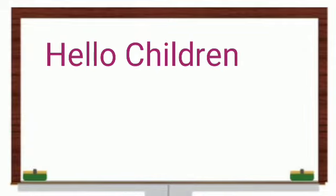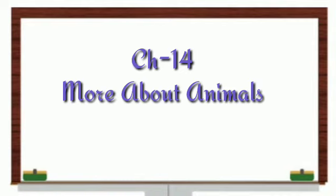Hello, my dear children of class 2. I hope you all are keeping fine. Today in AVS, we begin with a new topic — that is chapter 14: More about animals.